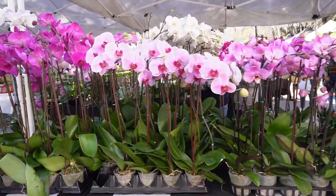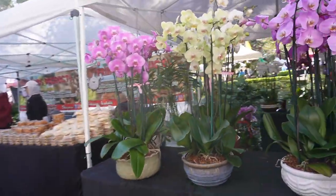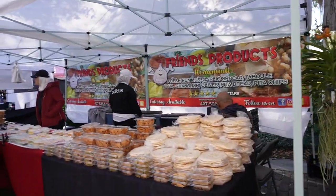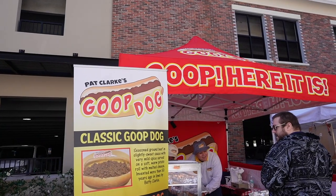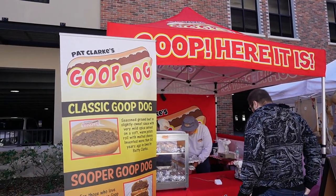Walking around seeing different flowers — they have these for $15, 3 for $40. They're really pretty and in different colors. They also have some Teens products. The next stop — one of my friends wanted to go to the Goop Dog, as he loves hot dogs, it's one of his favorite foods.